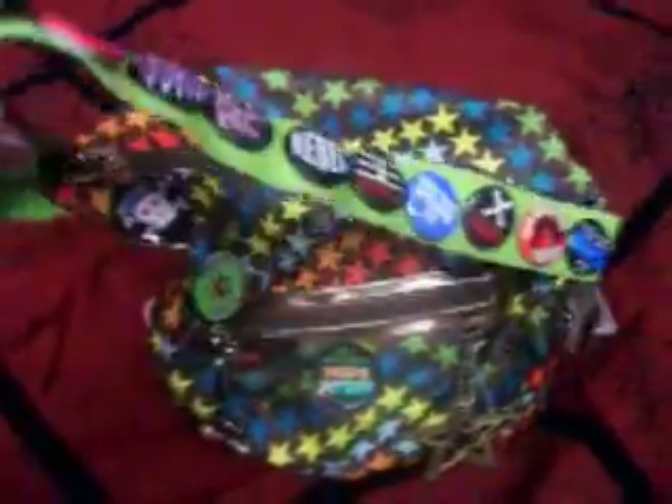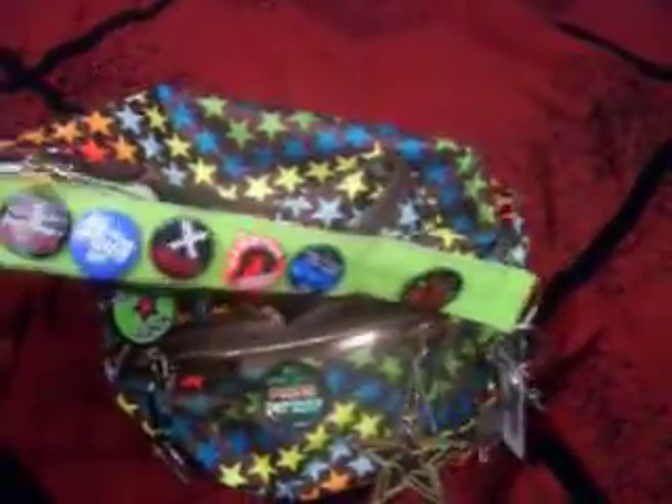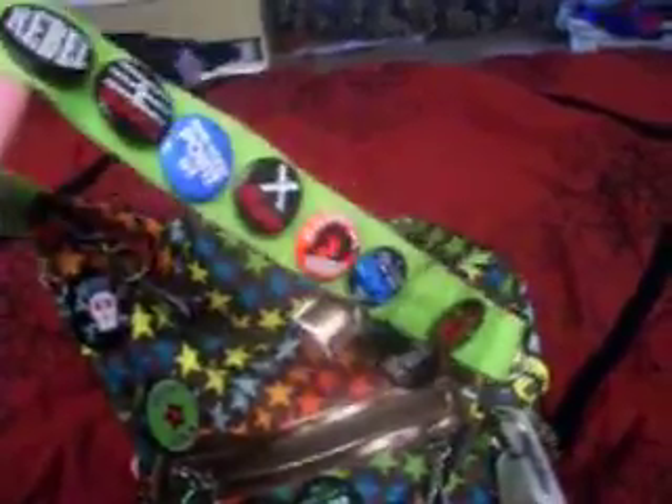Hi, this is going to be a what's in my purse video. I've seen lots of them here on YouTube and I figured I would do one. I got my purse at Walmart and you can see it's like covered in pins because I have an unhealthy obsession for pins.